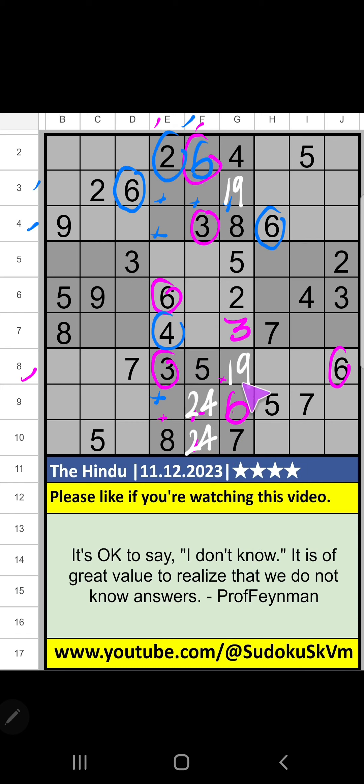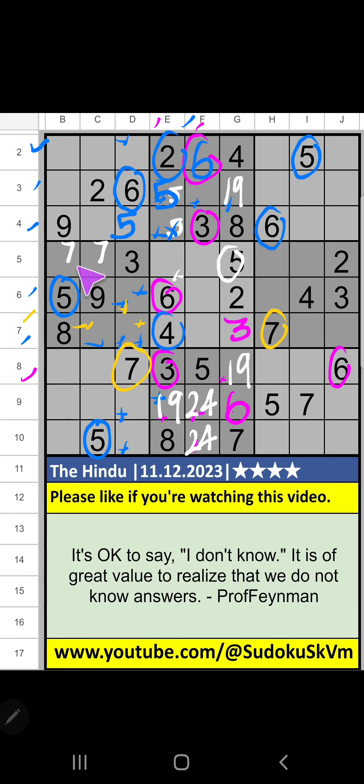Then eighth grid: two numbers are remaining, one and nine — it will come in one of these cells, we will confirm later. Fifth grade, we have five so five can't come in that cell; five will come in one of these other cells, we will confirm later. Seventh grade and sixth grade and second row we have five.